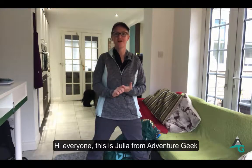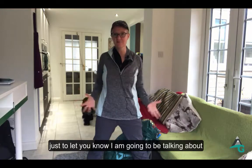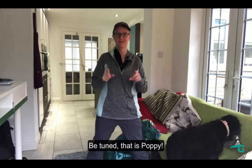Hi everyone, this is Julia from Adventure Geek. Today I'm going to be talking about my sleep routine when you get to an albergue. There are some good things and some bad things I'm going to share with you.